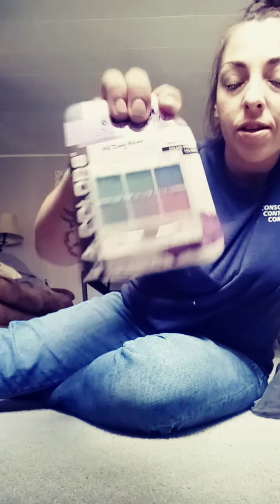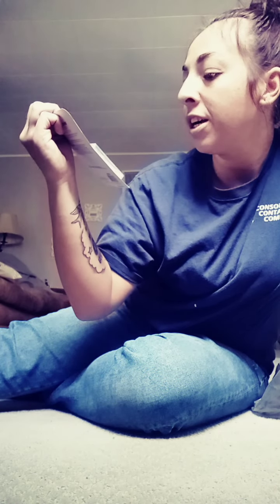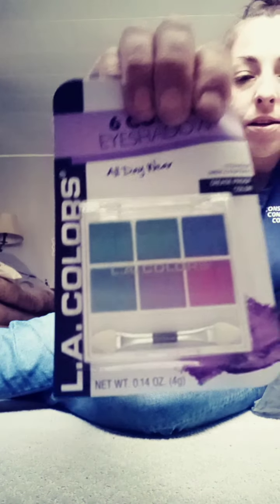Of course I grabbed some stuff for myself — some makeup. In my first makeup video I noticed I didn't have a lot of eyeshadows with color. I have a lot of neutral colors — brown, black, white, peach — and a palette that won't even show anything. So I grabbed this LA Color six-color eyeshadow, all-day wear, crease proof. There's a green, blue, purple, pink, a little shimmer, and it comes with a little applicator pad and eyebrow thing.